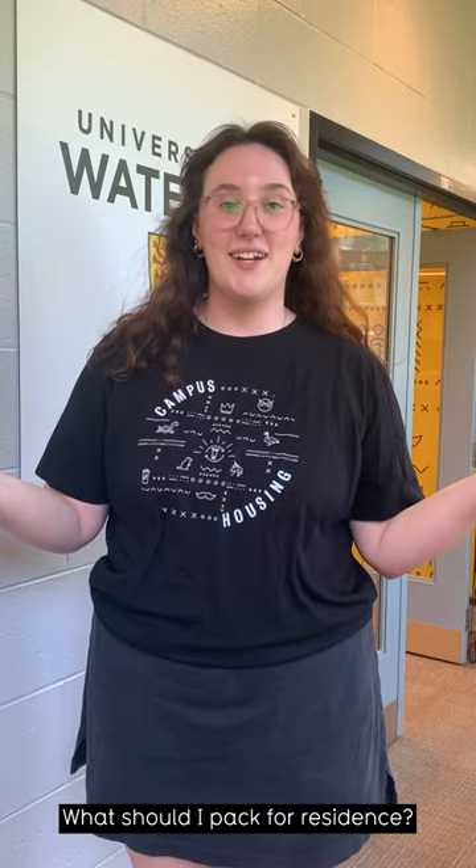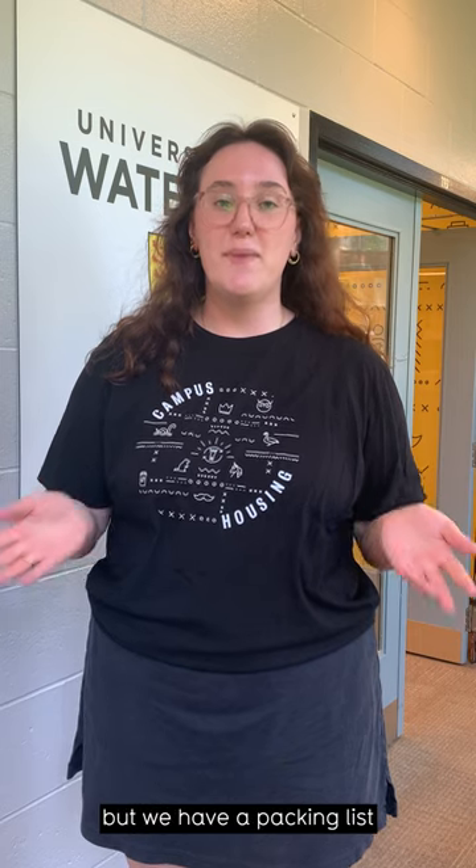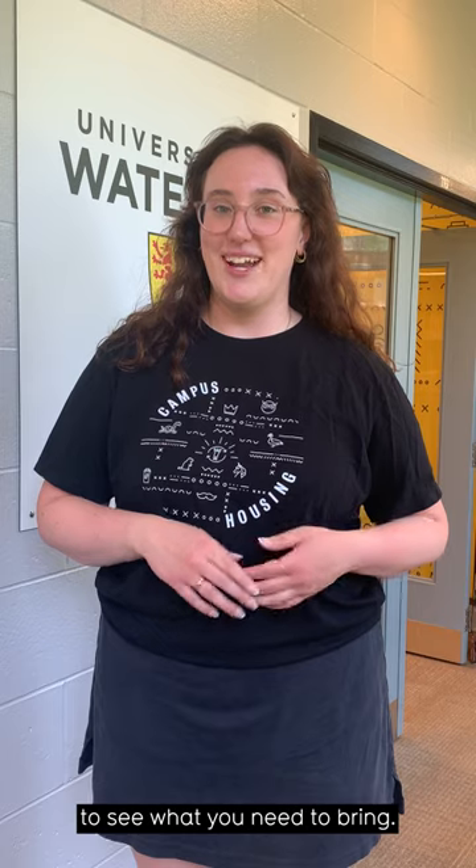You might be starting to think, what should I pack for residence? And we have the answer for you. It can be daunting at first, but we have a packing list that you can access through the link in our bio to see what you need to bring.